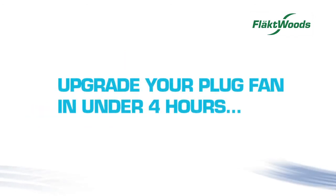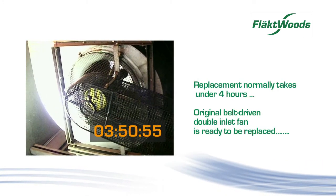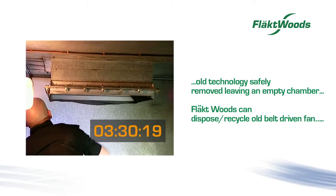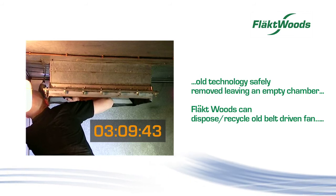Upgrade your plug fan in under 4 hours. The original belt-driven double inlet fan motor is ready to be replaced. Installation rip-out phase: motor out, fan dropped. Old technology safely removed, leaving an empty fan chamber. Flaktwoods will safely dispose and recycle your old belt-driven fan.